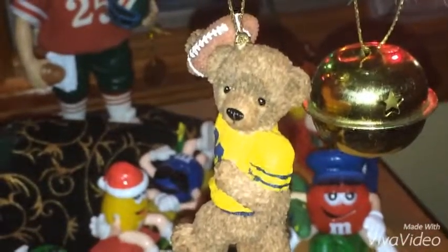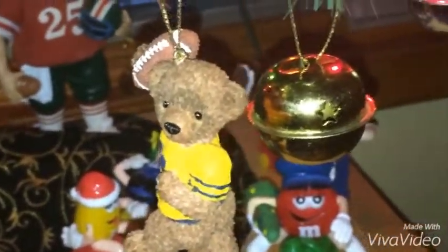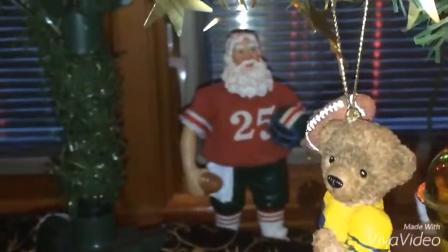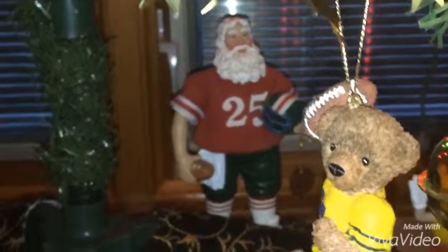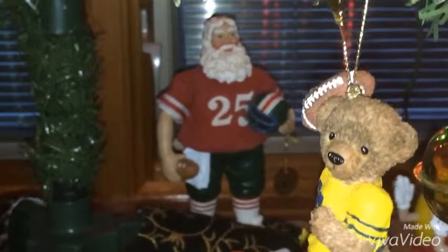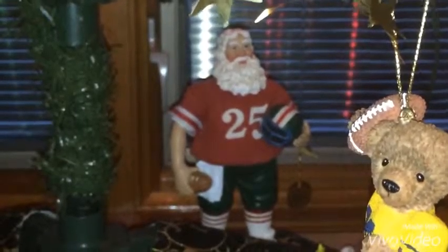This ornament here is a bear wearing a Michigan shirt that is all yellow and the Michigan logo is blue, and he's carrying a football. Behind the bear is Santa wearing a number 25 jersey, holding a football and a football helmet. It seems like a pretty good Santa right here.